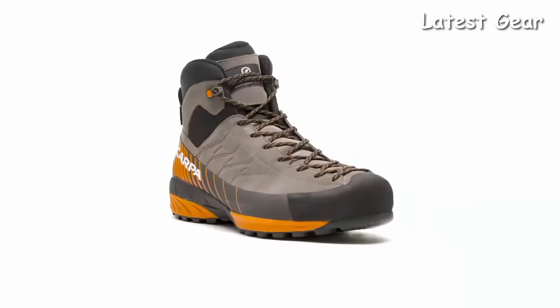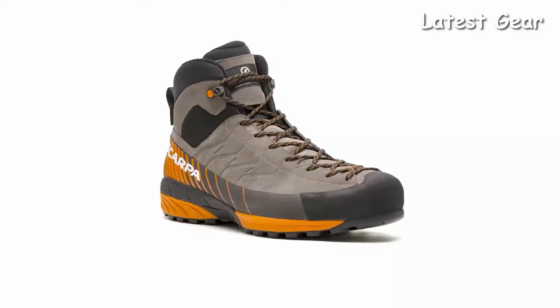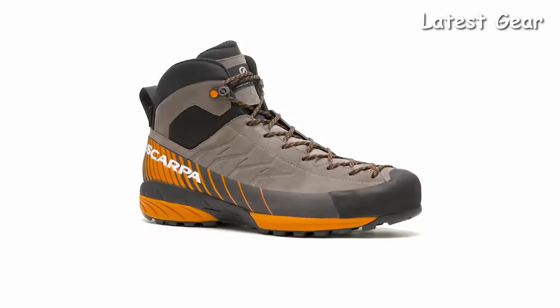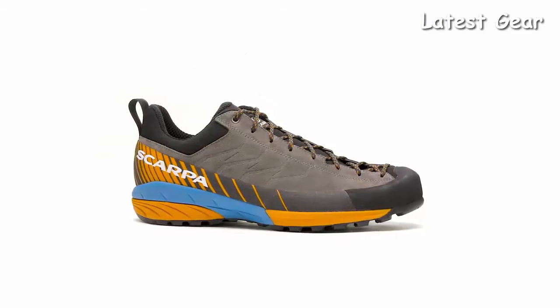With a mid-top Gore-Tex version available, these approach shoes are perfect for long grueling pursuits or short treks across a variety of trail surfaces and weather conditions.